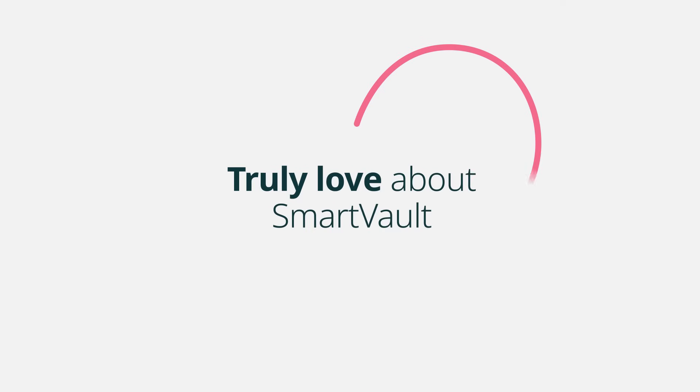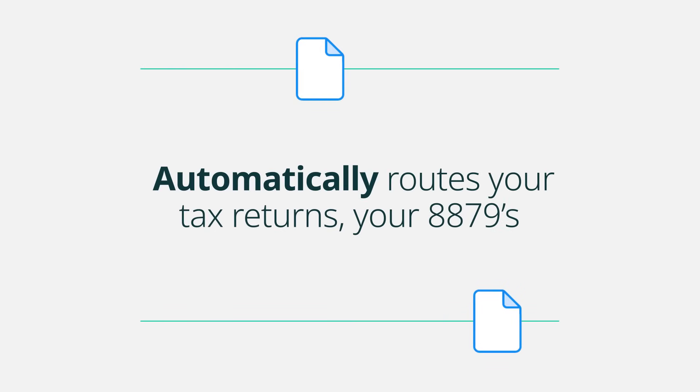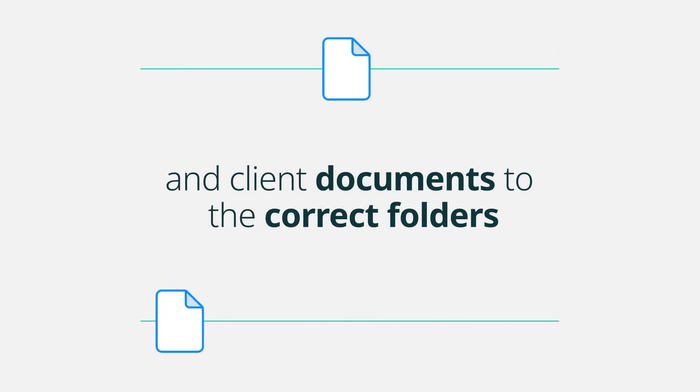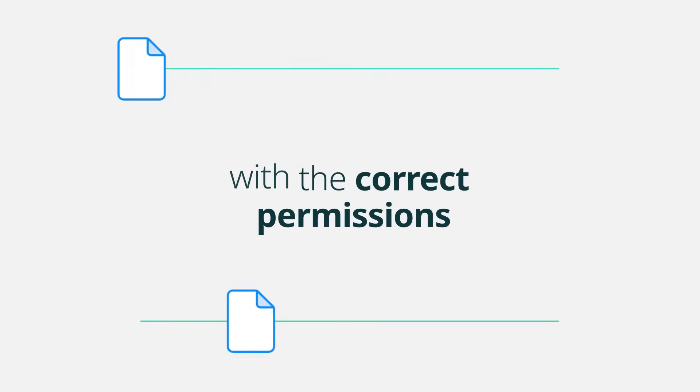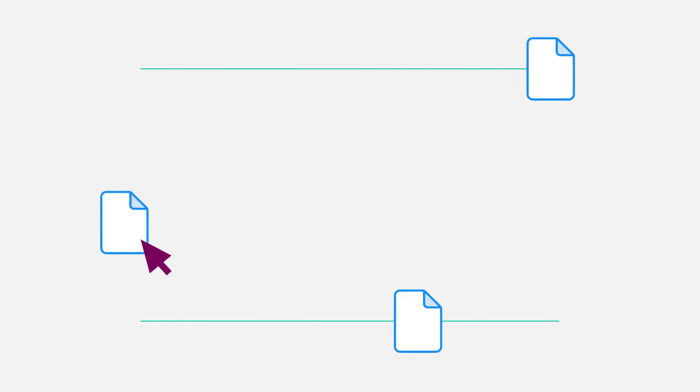So you may be asking, why are firms making the switch? Here are five key areas they truly love about SmartVault. Number one: smart routing. That automatically routes your tax returns, your 8879s, and client documents into the correct folders with the correct permissions. No more printing the PDF, downloading, uploading, dragging files around. It just works.